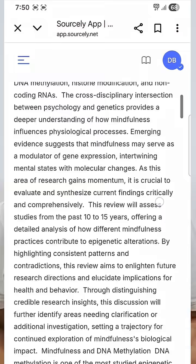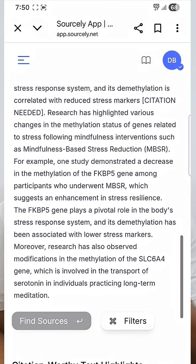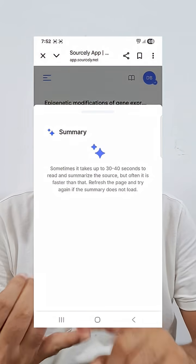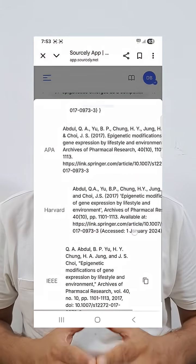The second great tool is Sourcely, a citation powerhouse. Paste your paragraph or even the entire document and literally with a single click, it highlights every citation-worthy statement and finds the most relevant papers for each. You can read summaries, read full papers, and export citations in multiple formats, perfect for tools like Zotero.